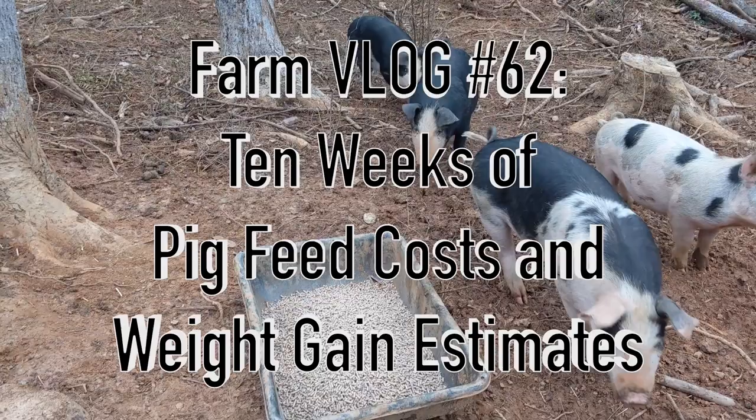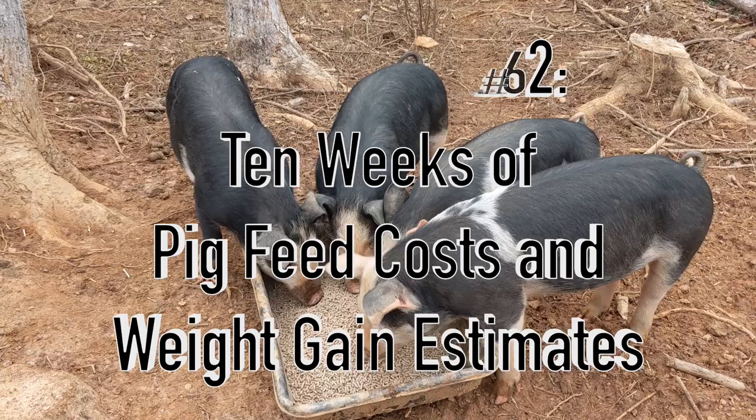Welcome to the Rig and Farm YouTube channel! In this video, we'll show you how much we've spent to feed our pigs during the first 10 weeks we've had them, and how we're able to get an estimate of their weight without putting them on a scale.